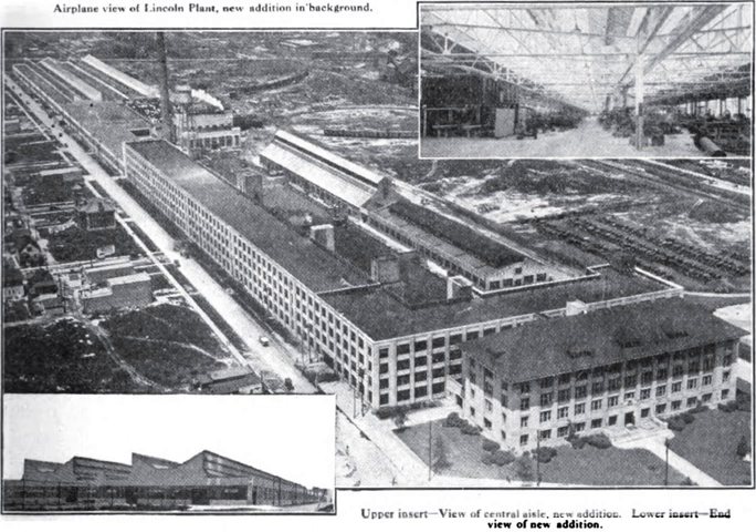However, nearly all of the plant buildings were demolished in December 2002 and January 2003, including the main buildings A, B, C, and D. A small portion of factory G was retained, as well as other scattered support structures. Because of the substantial loss of historic integrity, the plant's National Historic Landmark designation was withdrawn on April 4, 2005.